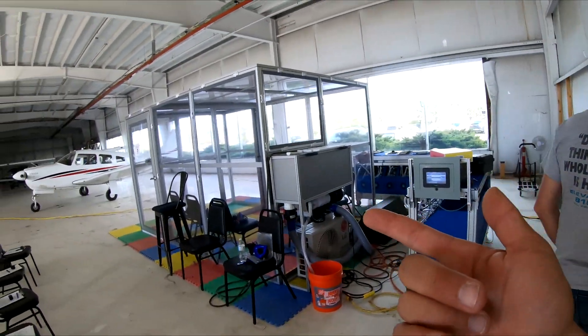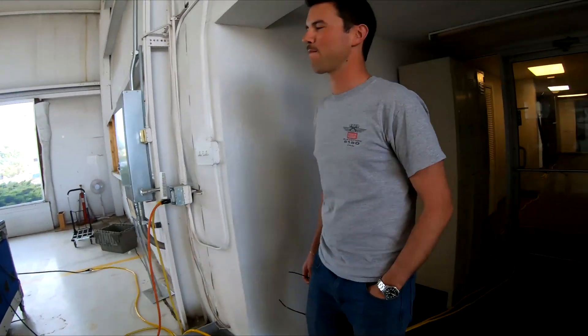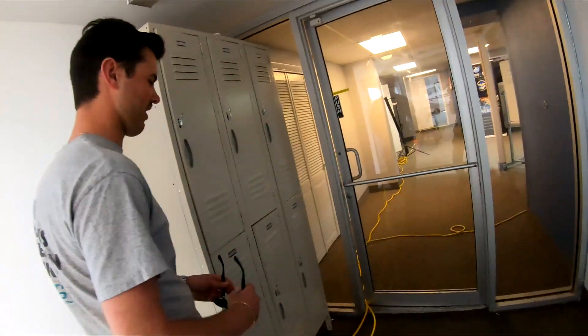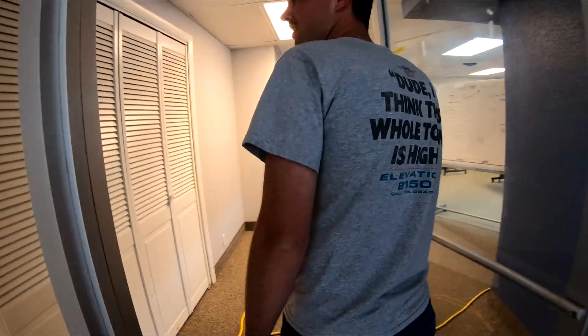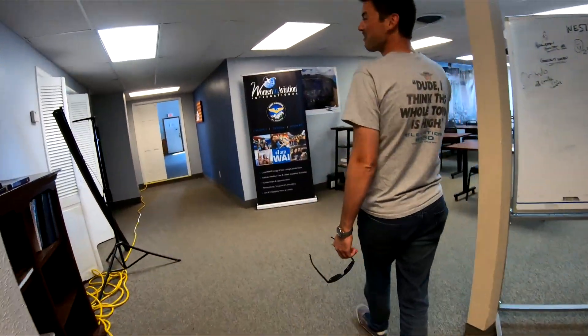So that is the hypoxia chamber. Now you have a rough idea of what it's like to be at 30,000 feet, and how much of an idiot you'll act like at 30,000 feet. How many three-cent stamps are in a dozen stamps? Oh — I thought he said how many sets. Three sets? Both in a dozen stamps?